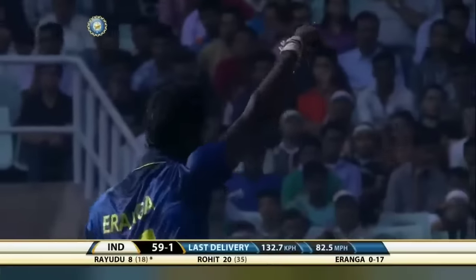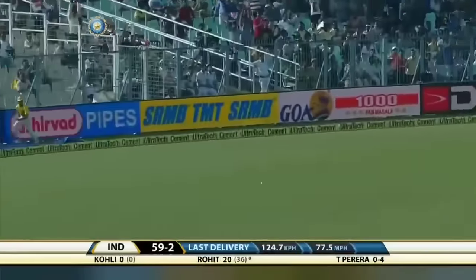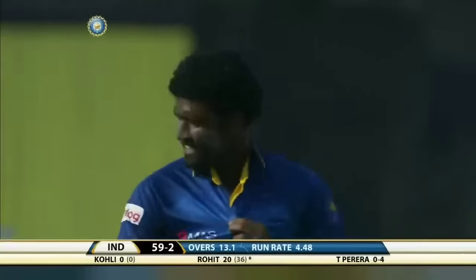Oh, that's an absolute beauty. Ambati Raiду goes for eight; it's five to nine for two. That's a good hit — looked majestic from Rohit Sharma.